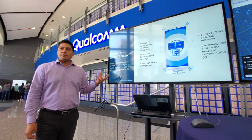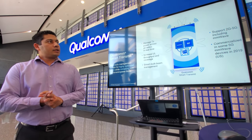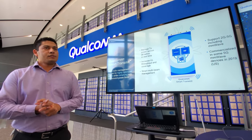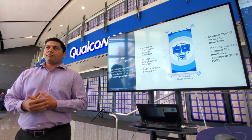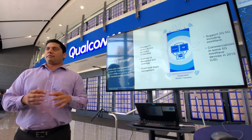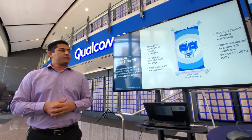Smart Transmit is something we haven't talked about a lot, so I'll start with that. This is a key innovation that we've already commercialized — it's already in a few millimeter-wave devices launched in the U.S. So it's not something we will be launching; it's already out in the market in devices.